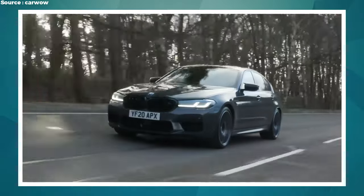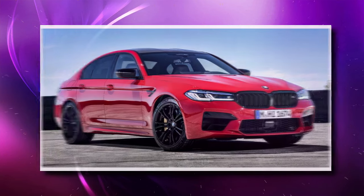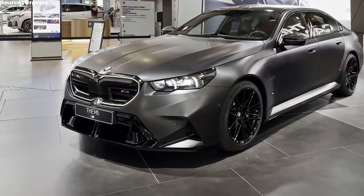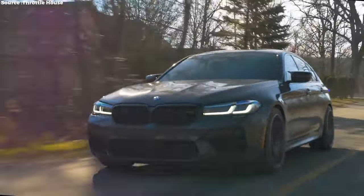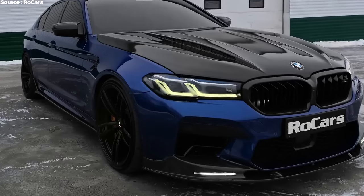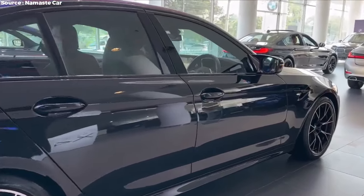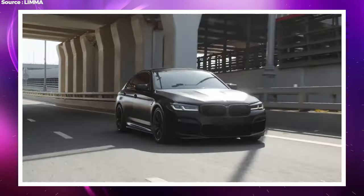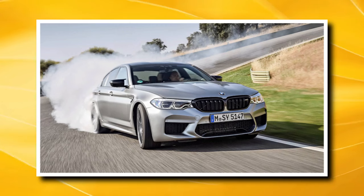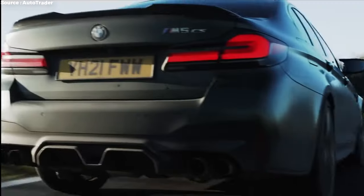The outside of the BMW M5 Competition is a great example of how to combine aggressiveness and elegance. The car looks imposing because of its wide stance, flared wheel arches, and aggressive front fascia, which hints at the power hiding under the hood. The front is dominated by big kidney grills and sleek LED headlights, while the sculpted hood and aerodynamic side skirts add to its powerful look. The rear features a diffuser, four exhaust tips, and a modest lip spoiler, all working together for an aggressive and aerodynamically efficient appearance.